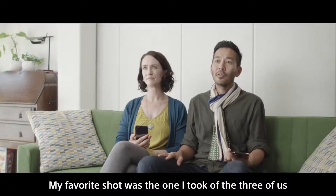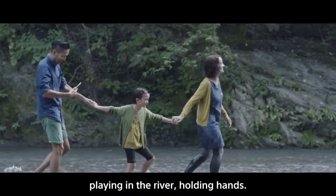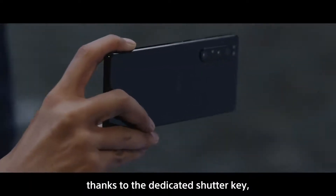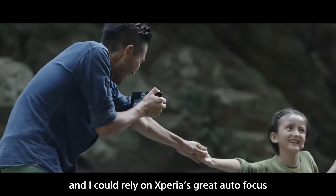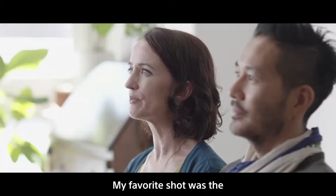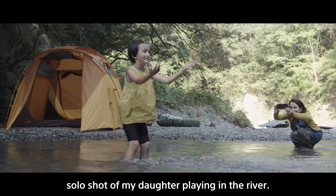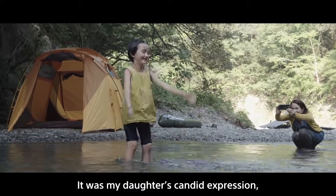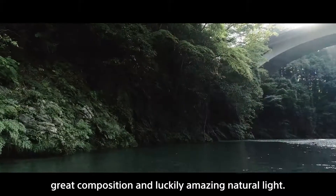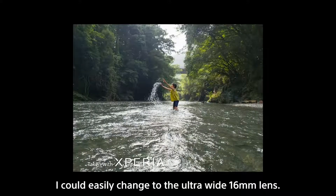My favourite shot was the one I took of the three of us playing in the river, holding hands. I was able to take it with just one hand, thanks to the dedicated shutter key. And I could rely on Xperia's great autofocus before the moment was lost. My favourite shot was the solo shot of my daughter playing in the river. It was my daughter's candid expression, great composition, and luckily amazing natural light. I was able to take this because I could easily change to the ultra-wide 16mm lens.